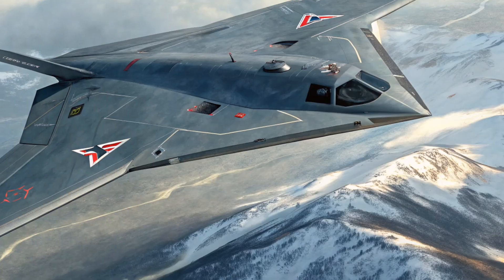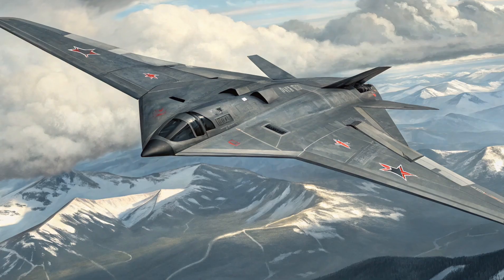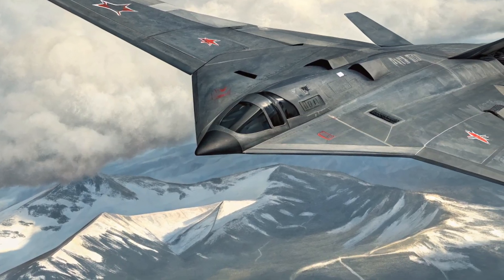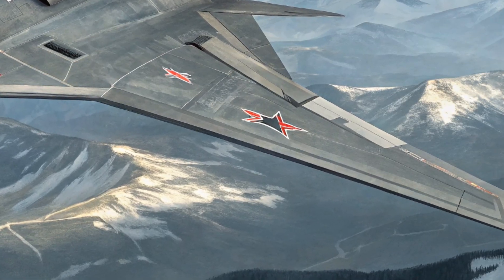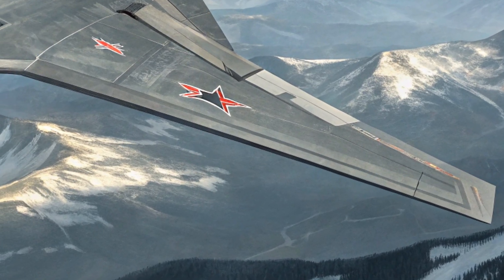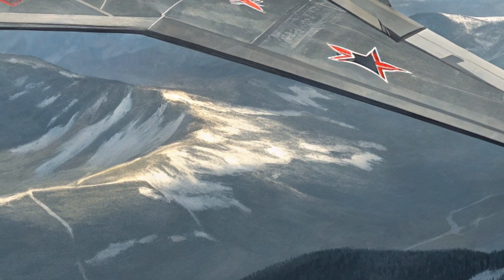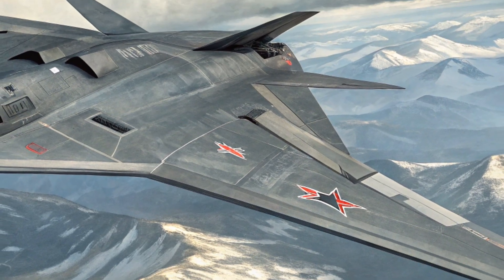In terms of cost, while Russia has not officially confirmed a price tag, military analysts estimate that each S-70 could cost anywhere between $30 million to $50 million, depending on the configuration and systems installed. While expensive, the price reflects the advanced materials, stealth capabilities, autonomous systems, and combat readiness packed into each unit.